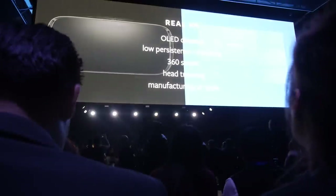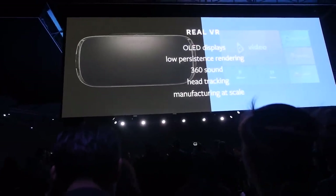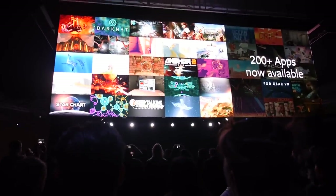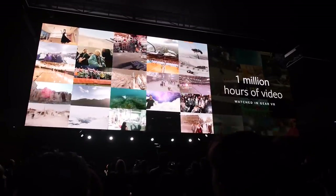We've also worked with Samsung to make Gear VR affordable. We decided to target a $99 price and worked hard to refine the hardware to make this possible. The results are in and it's already paying off — this year, millions of people will get their hands on a Gear VR. There are already more than 200 games and apps available in the Oculus Store, and more than one million hours of video have already been watched in Gear VR.